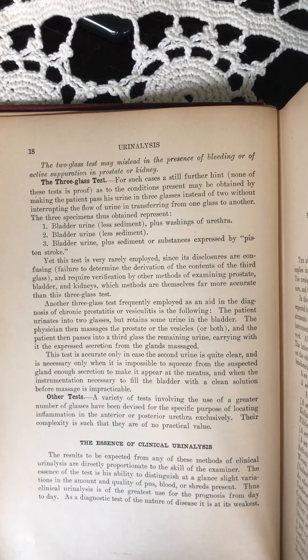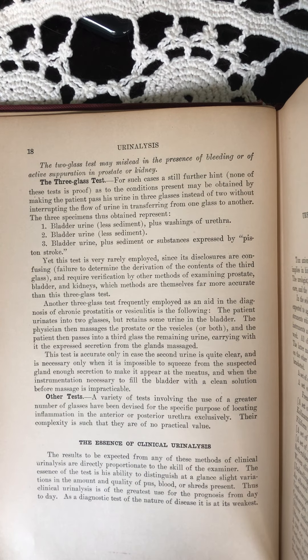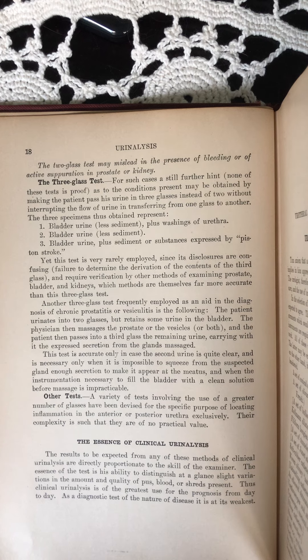The three-glass test. For such cases, a still further hint — none of these tests is proof — as to the conditions present may be obtained by making the patient pass his urine into three glasses instead of two, without interrupting the flow of urine and transferring from one glass to another.